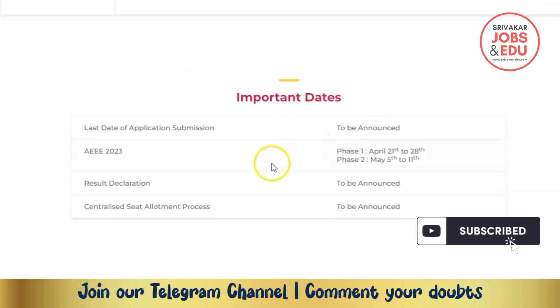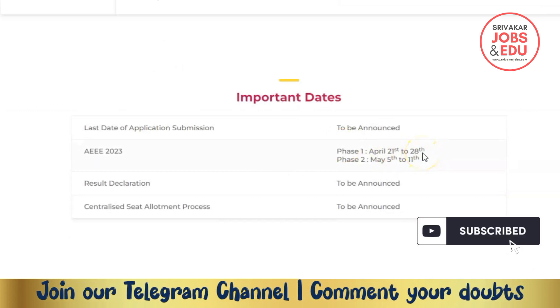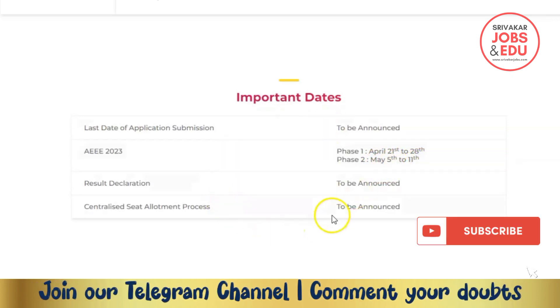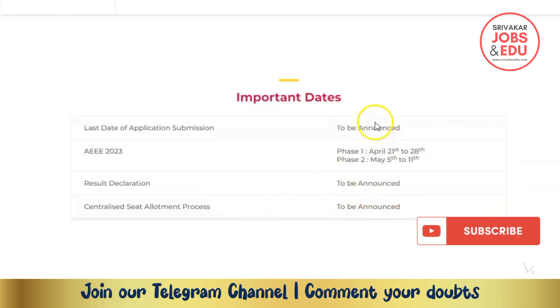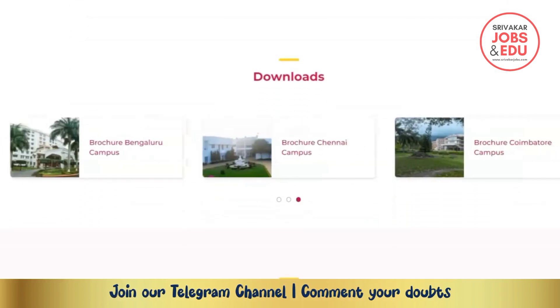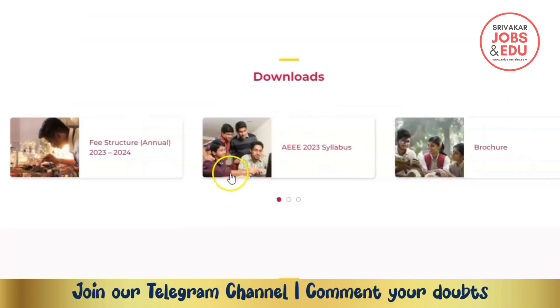Important dates for the entrance exam: Phase 1 is April 21st and April 28th; Phase 2 is May 5th. Further Phase 2 dates will be announced later. The last date to submit the application will also be announced — check the seat location and last date details.